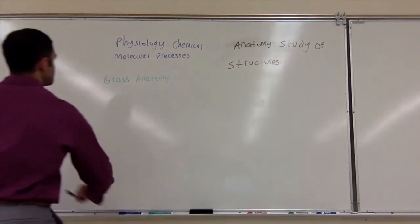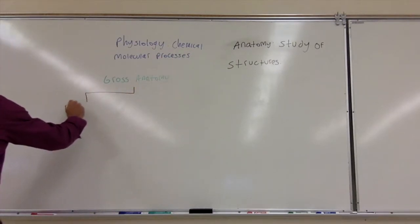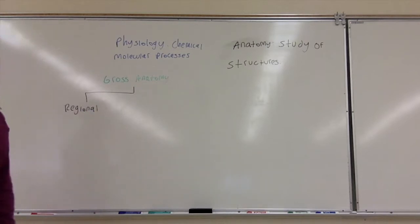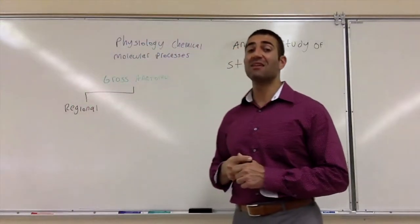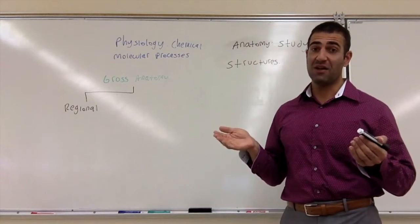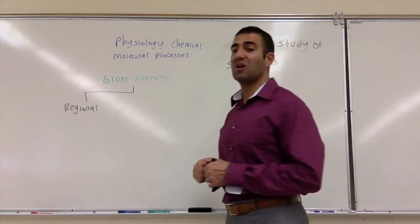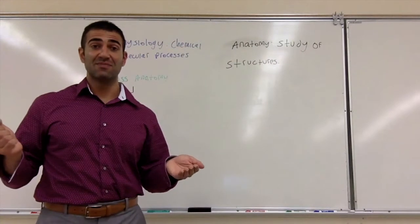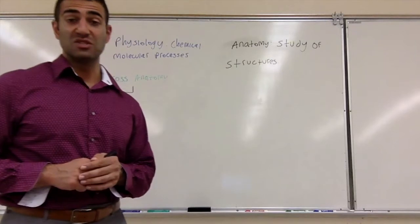The first subcategory is regional — all the structures in a region. For example, the heart and the lungs are found in a specific region of the body, the thoracic. The stomach and the intestines, that is also regional. So regional means found in one region of the body.